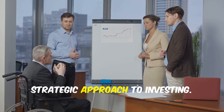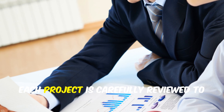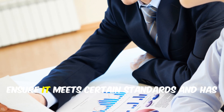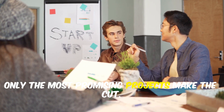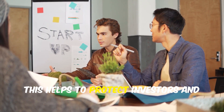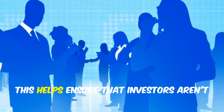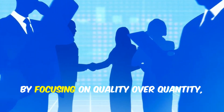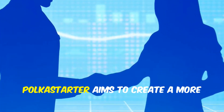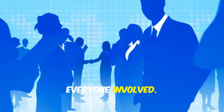Polkastarter has a rigorous vetting process: each project is carefully reviewed to ensure it meets certain standards and has the potential for success. Only the most promising projects make the cut, helping to protect investors and increase the likelihood of successful outcomes. By focusing on quality over quantity, Polkastarter aims to create a more sustainable and profitable ecosystem for everyone involved.